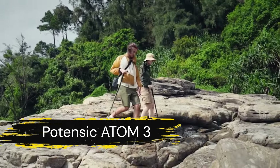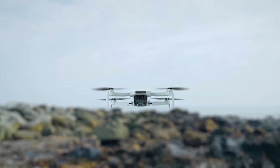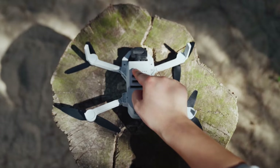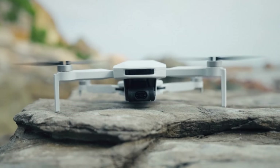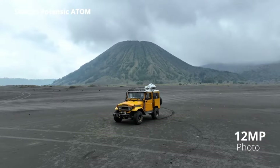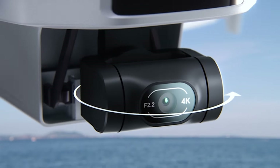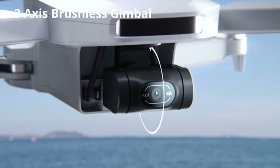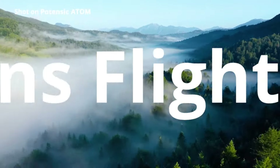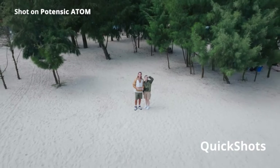Moving on to the Potencek Atom 3-axis gimbal 4K GPS drone. This lightweight marvel weighs less than 249 grams, making it portable and easy to carry. Despite its size, it packs a punch with a 4K camera capable of 30 frames per second video and a three-axis brushless gimbal for stable footage. With a flight time of up to 96 minutes and a transmission range of 6 kilometers, it's perfect for long-range explorations. The Potencek Atom also features visual tracking and quickshot modes, enhancing its versatility for creative aerial photography.